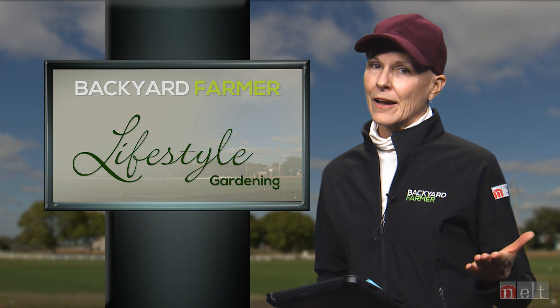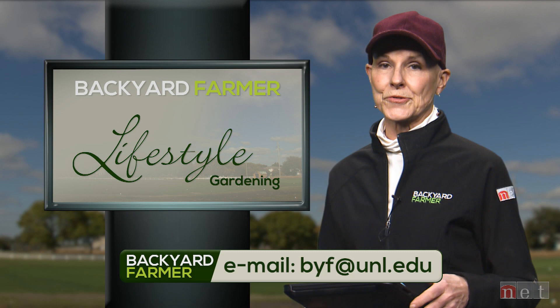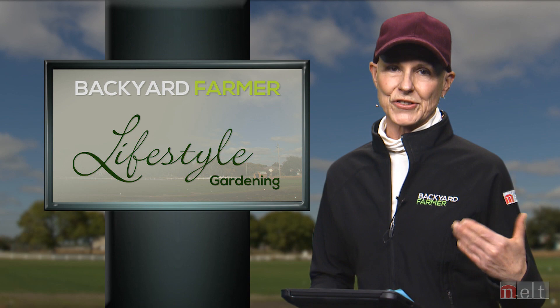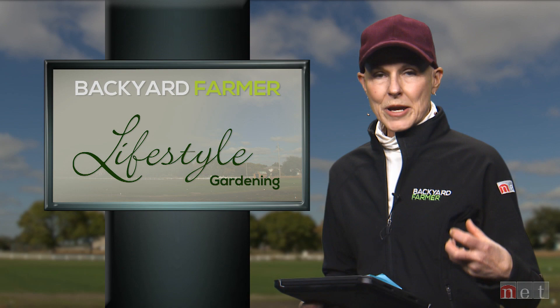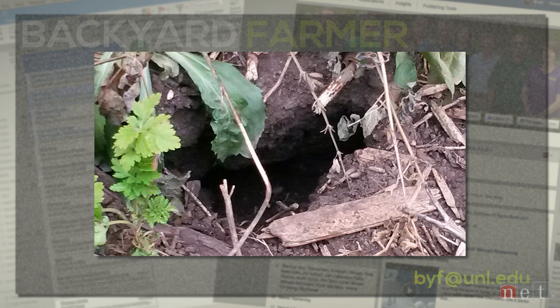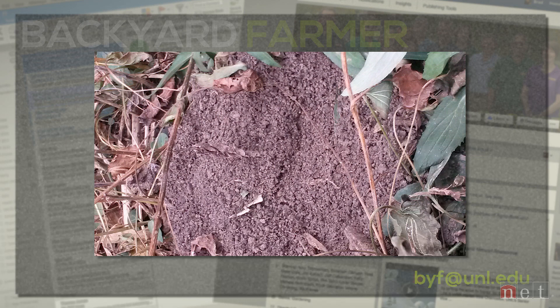Let's take a few minutes to answer some of your questions. Send us your emails and JPEG pictures to byf at unl.edu. Our first question comes from a viewer who has damage in her landscape beds — great big holes with great big piles of soil around them, and sort of tunnel-like things. She thought it was a mole, but this is actually vole damage. What she's seeing is the tunnels and the soil collapsing into those little surface tunnels running along the ground. Voles can be really one of the banes of the landscape.